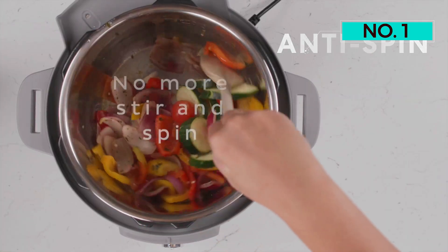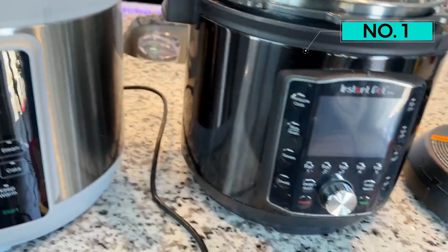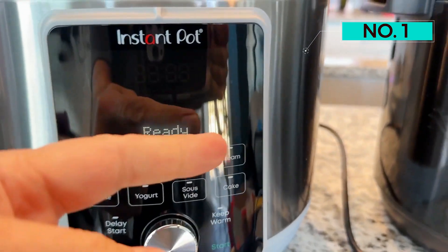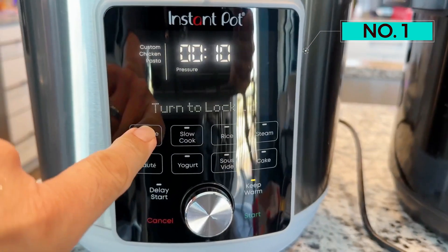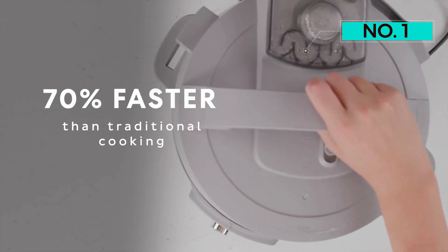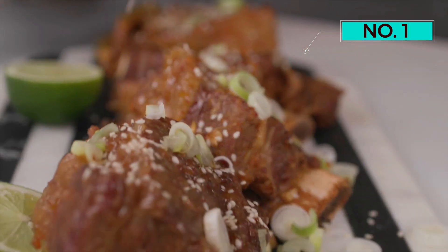Each new rendering of this product is continually safer and more user-friendly. The Duo Plus is a superb pressure cooker with 8 additional cooking modes: slow cooker, rice, steam, saute, yogurt, sous vide, cake, and keep warm. With this 9-in-1, all of your cooking bases are covered.